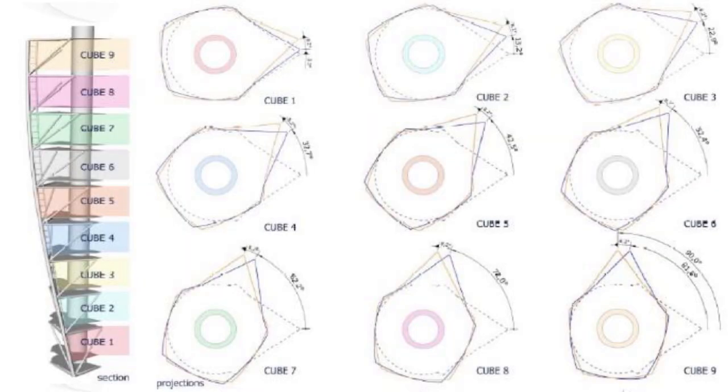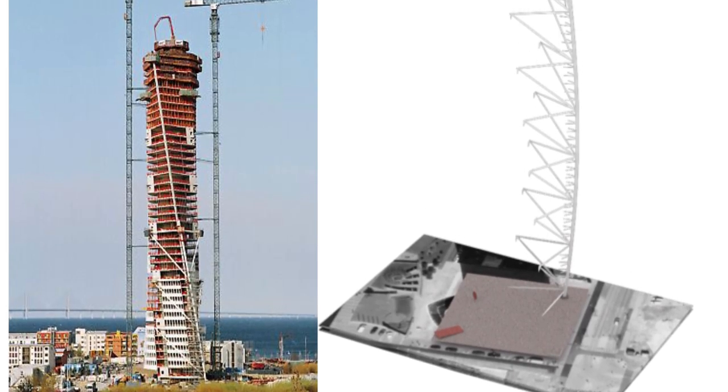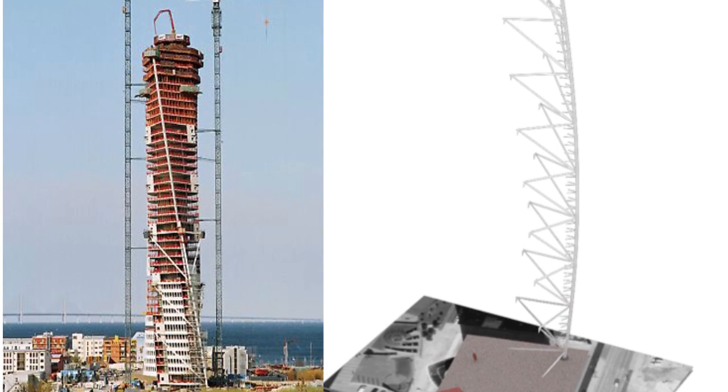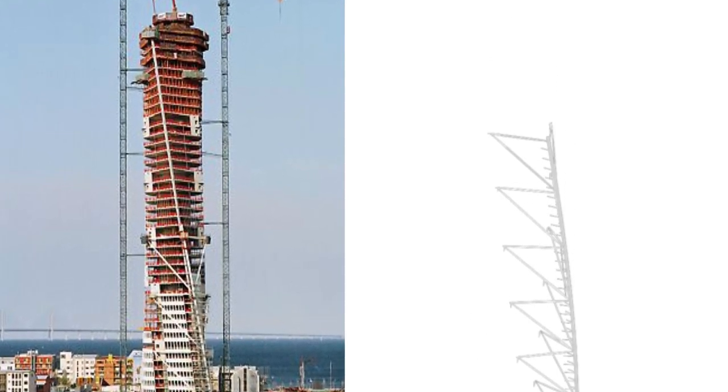Each floor consists of a square section around the core and a triangular part supported by an external steel structure. A central core is supported by a foundation slab, and the corner of each floor is a concrete column supported by a pile foundation. The twisted form is very effective in alleviating defects of vortex shedding induced by lateral wind loads and minimizing the wind loads from the prevailing direction.